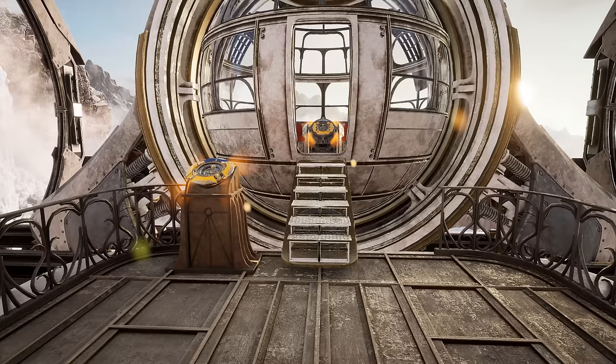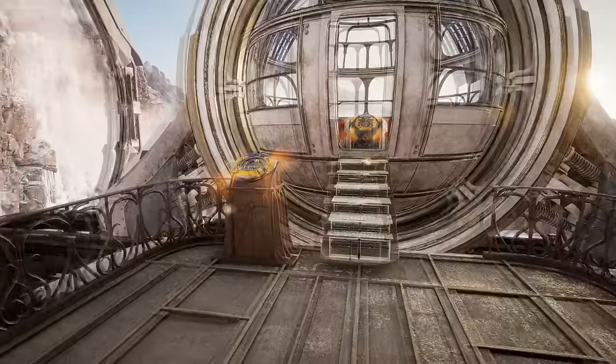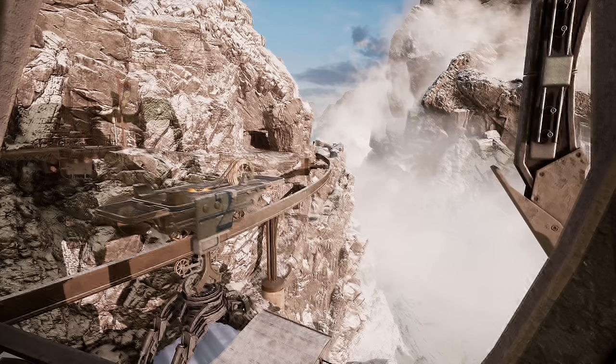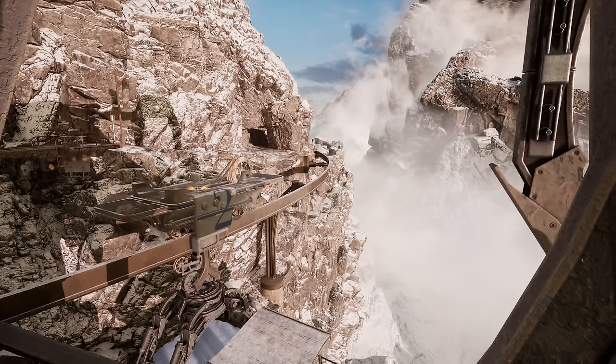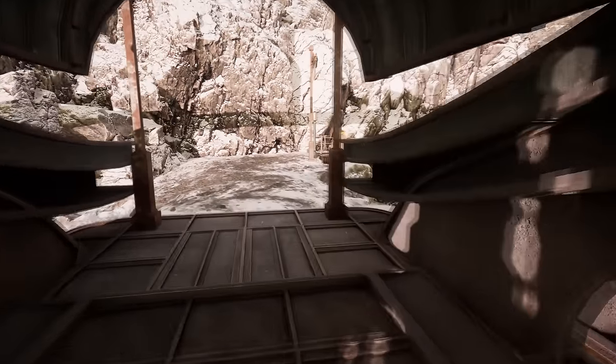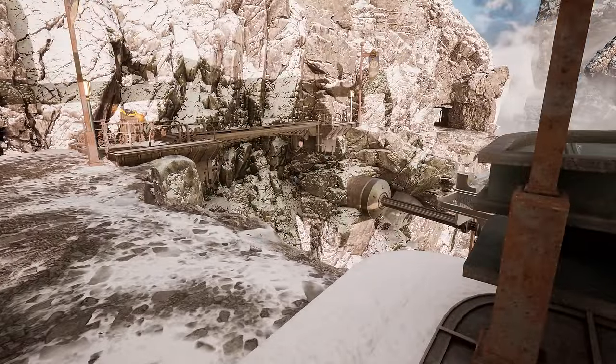Welcome back. We made our way past the closed door in Curieville. Is its name after Madame Curie, I wonder? Marie Curie? Interesting.